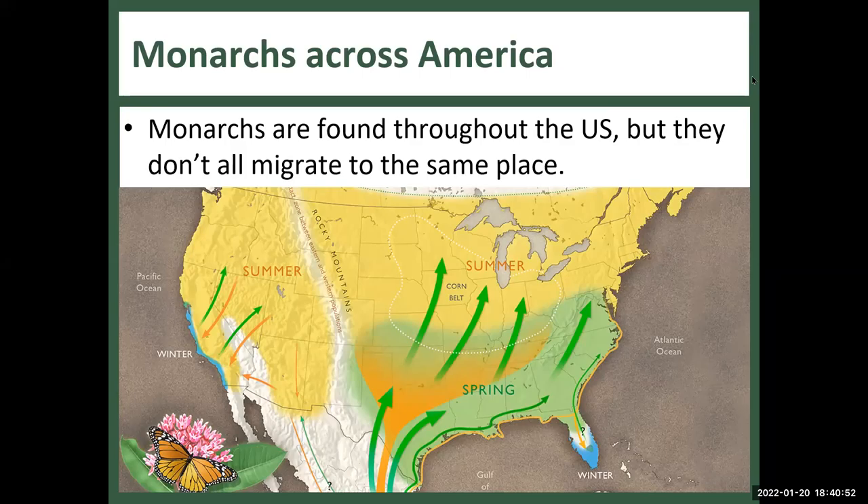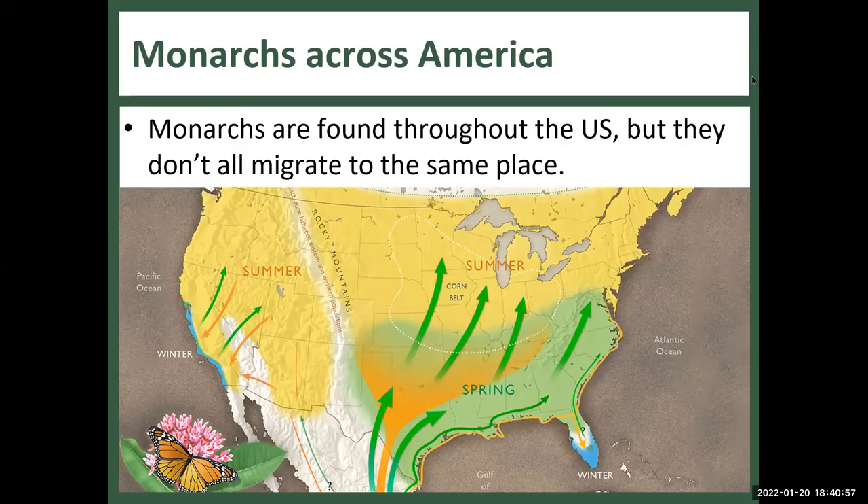As for where in California — it's kind of all of California, from Mendocino County in the north down to San Diego in the south. But there are three main overwintering locations: Natural Bridges in Santa Cruz, Pacific Grove, and Pismo Beach just south of San Luis Obispo. Those tend to be the main overwintering spots in California.